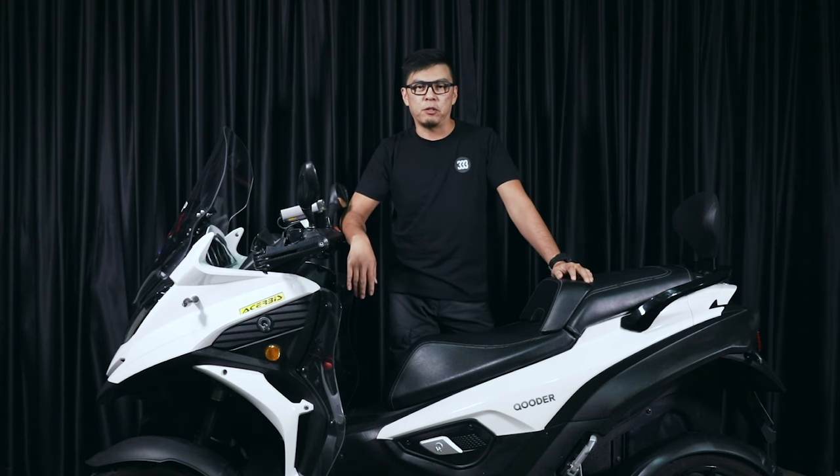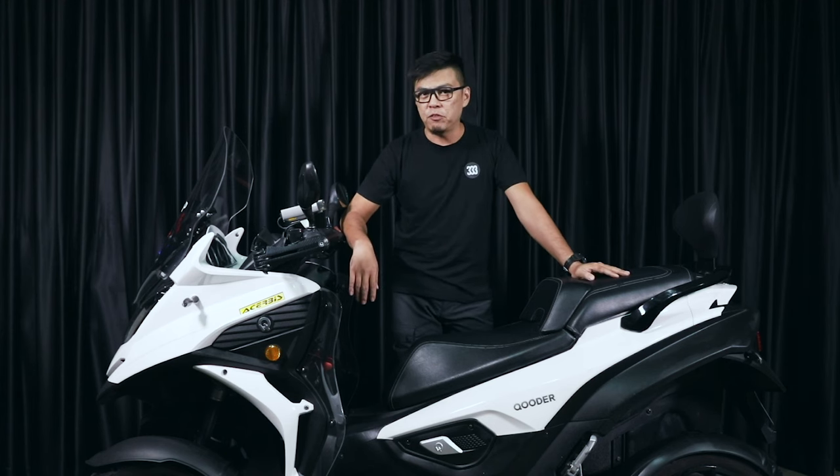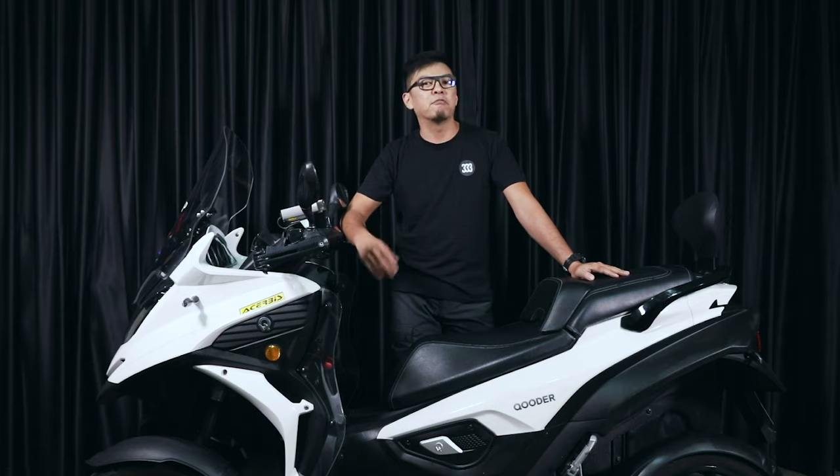Here's what we feel about the bike. For more motorcycle reviews, hit the subscribe button if you're on YouTube, and if you're on Facebook, hit the like button and follow us on our page.